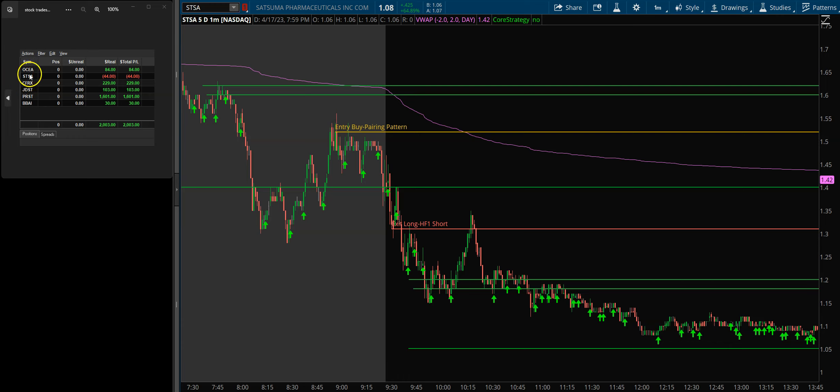I also entered STSA — that was all done within the first hour. I entered 200 shares on that. It didn't do anything. This particular pattern was what I call a pairing pattern; it's not a real strong pattern, so that's why I didn't go crazy with share size. I went really light, and it came down and hit my stop.